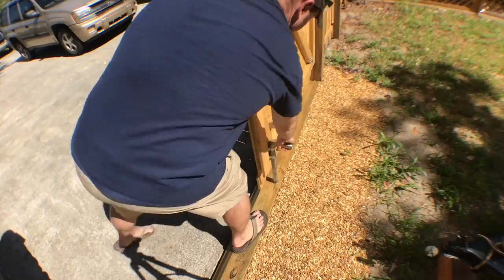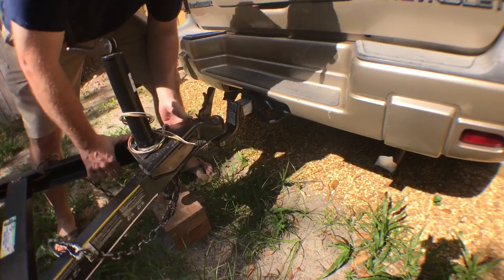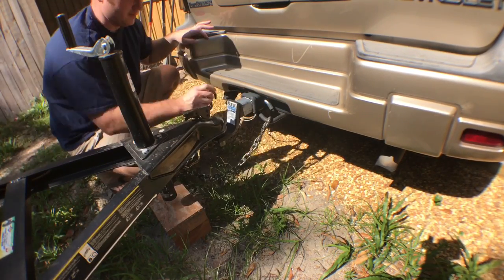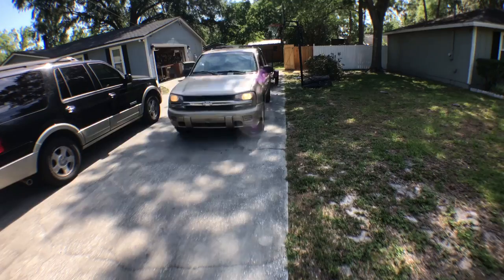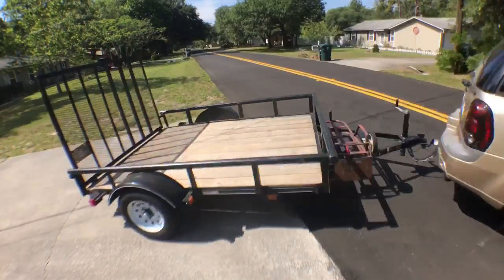We loaded up the trailer because we're gonna actually purchase some cheap goods from this hardwood dealer. They sell a great variety of Baltic birch plywood. Here's the deal: you can't get free stuff without having to buy things from them as well, so you've got to purchase a few things in order for them to help you along the way. We're all loaded up and ready to go.